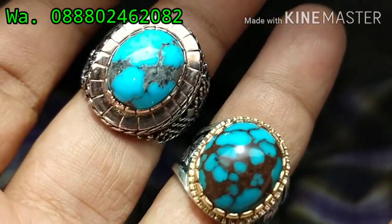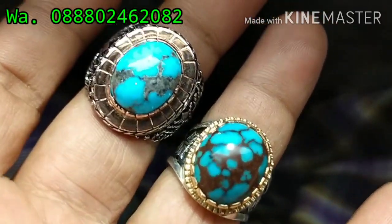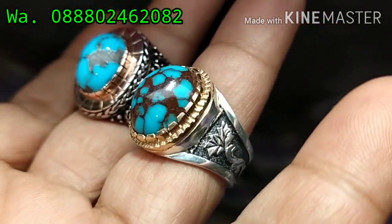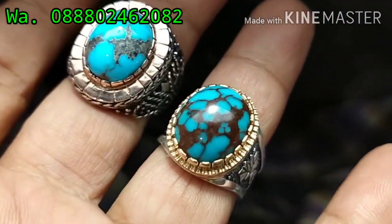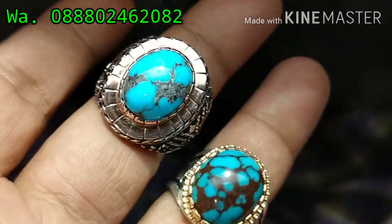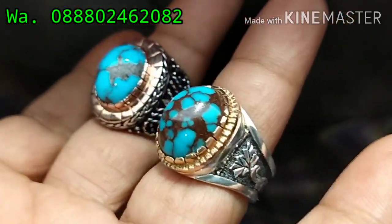Kali ini saya akan memperkenalkan lagi ini bos, virus biru bos. Satu virus biru persia dan satu virus biru mesir ini bos, ceplok puro. Ini dipalut dengan ring yang sangat mewah, elegan ini bos. Ring pera handmade Cirebon dan ring pera handmade Pekalongan punya ini bos.